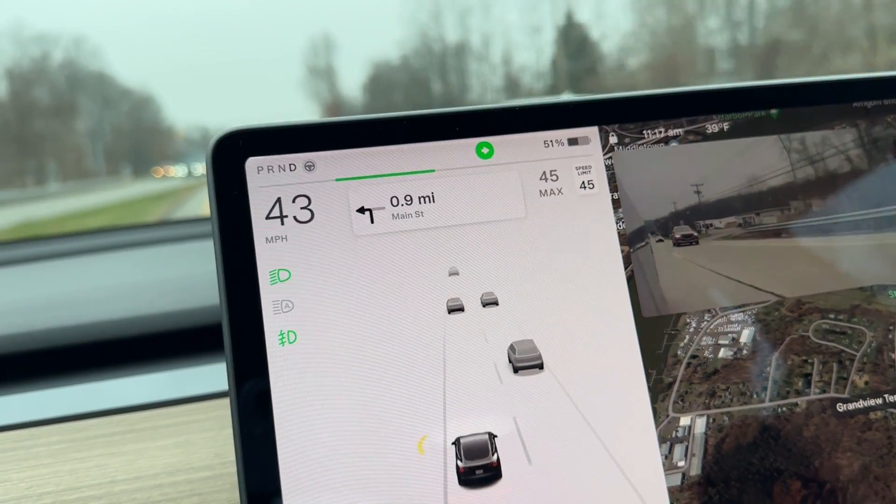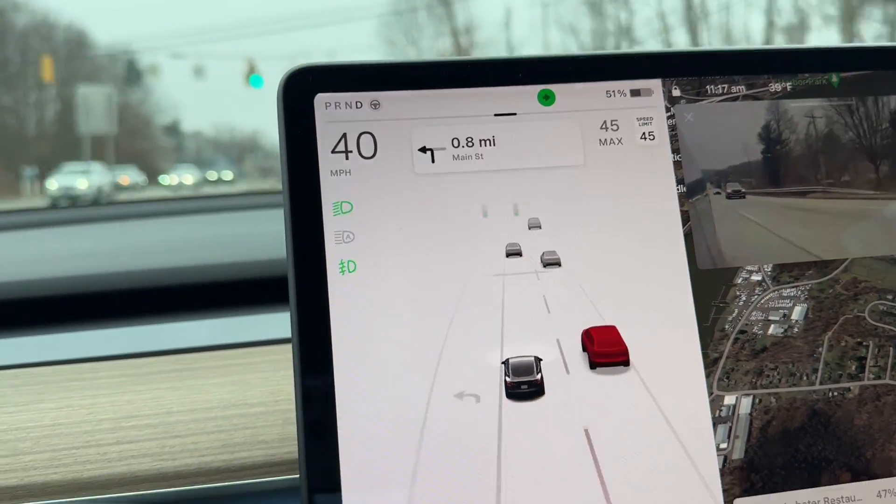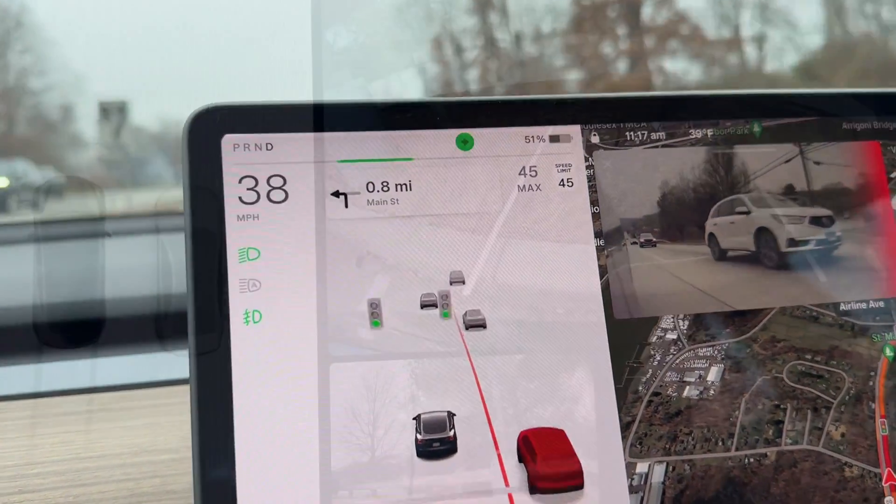On the safety side, they finally added some blind spot monitoring. When you put your turn signal on, if there's a car in that lane, you'll see a red mark on the camera and on the visualization.